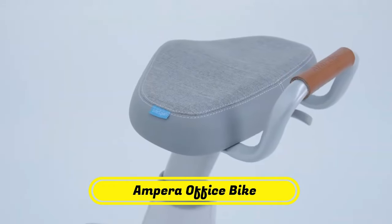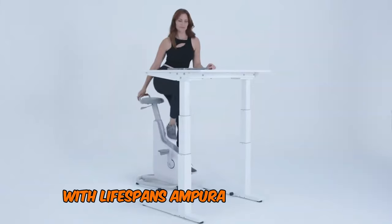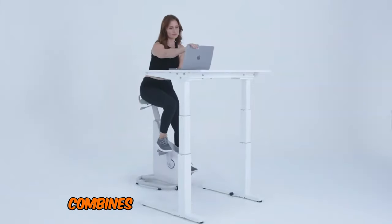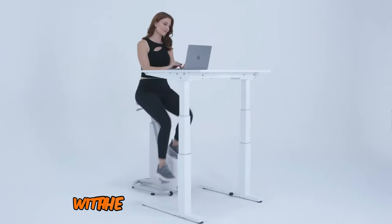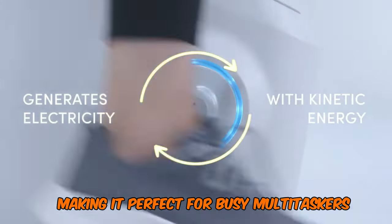Now you can generate power while staying fit with Lifespan's Ampira. This innovative device combines the benefits of a pedal desk with the energy efficiency of a body-powered phone charger, making it perfect for busy multitaskers.